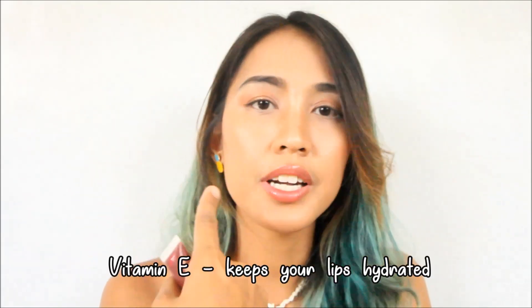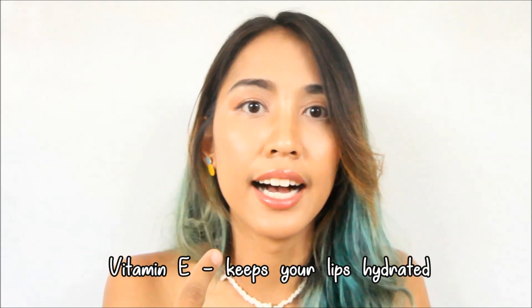Kasi baka pag lasang watermelon ito, maugos natin yung color bomb natin agad-agad. Good thing about this color bomb is yung shades niya is for everyone. It also has Vitamin E so yung lips mo hydrated talaga.